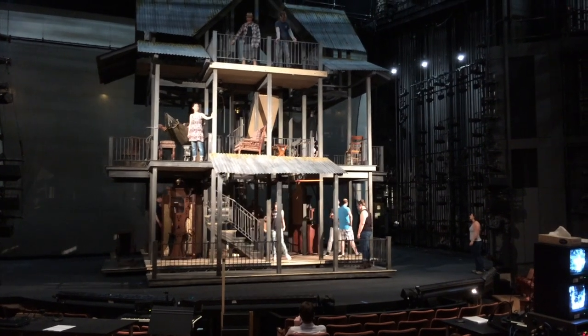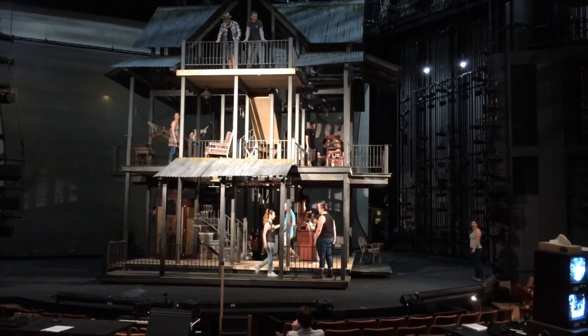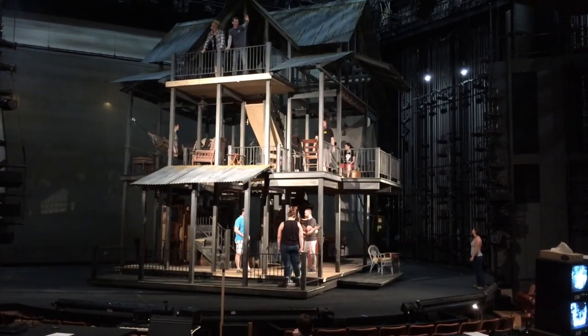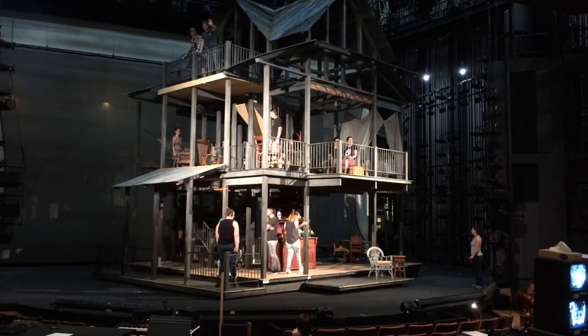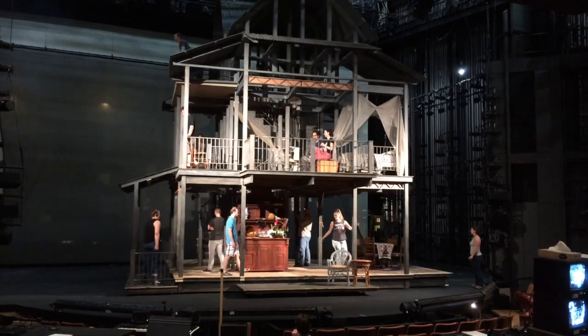Here, a large revolve is turning a skeletal house in plain view. Not only is this a lot of mass to turn, but there's no masking here to hide stagehands if you tried to spin it by hand. However, there is enough room to stash a motor inside that deck and automate it.